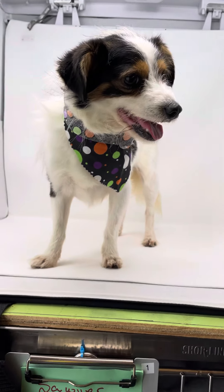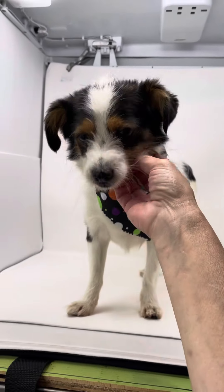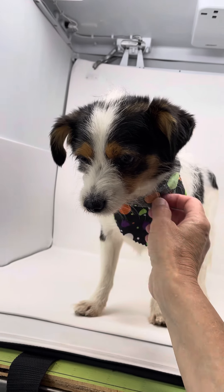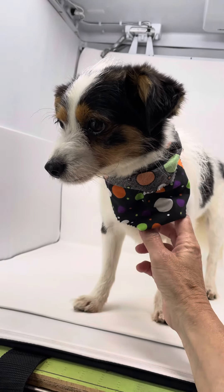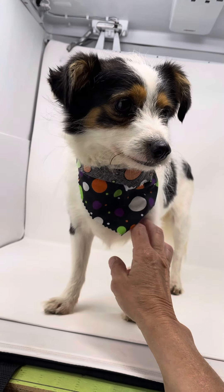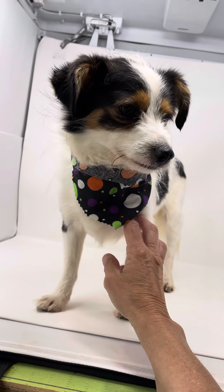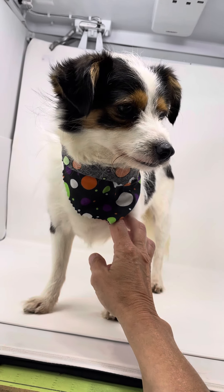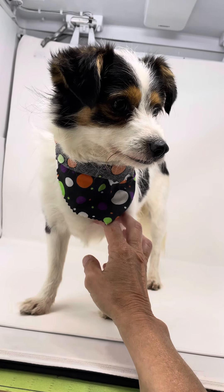Hey everybody, this is Sawyer. Sawyer came to us — there was a concerned neighbor. He showed up at her house, and the lady found out where the dog belonged. She contacted the owner, who wanted nothing to do with him and said she could have him. He signed him over and we took him in.